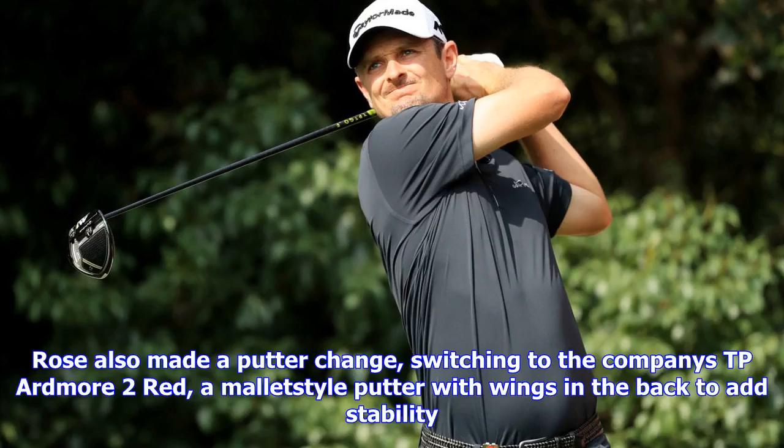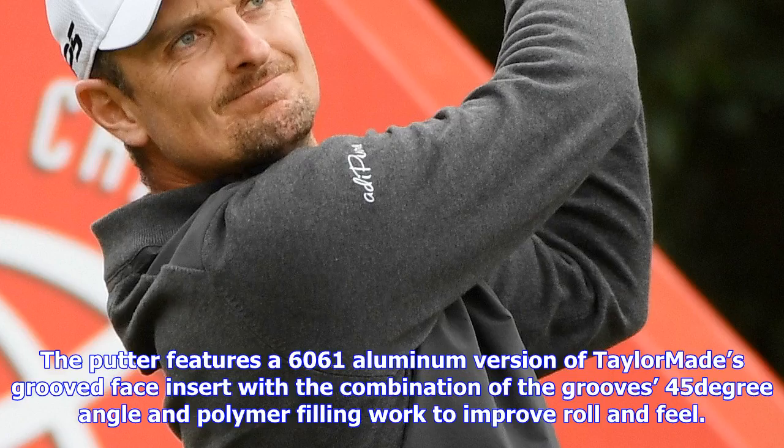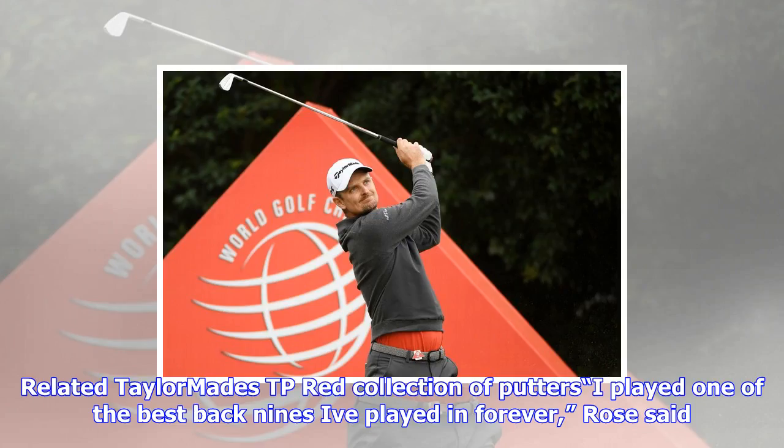Rose's fine play over the final nine allowed him to finish T3 in greens in regulation for the week. Rose also made a putter change, switching to TaylorMade's TP Red more 2, a mallet-style putter with wings in the back to add stability. The putter features a 6061-aluminum version of TaylorMade's grooved face insert, with the groove's 45-degree angle and polymer filling working to improve roll and feel.